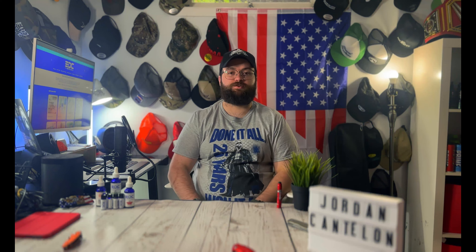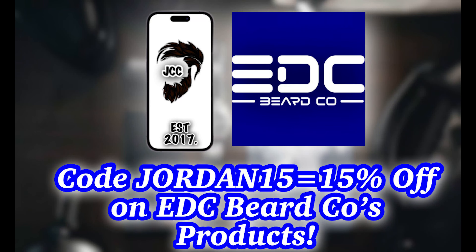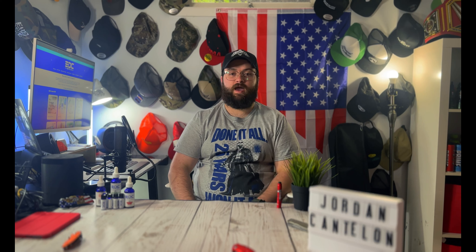To wrap up, I definitely recommend checking out EDC Beard Co. if you haven't already. If you have, check out some more scents — he's got Christmas scents coming out soon, so definitely stay tuned. The feel and beard is great, scent profiles are pretty awesome and unique, and they do last a long time. Use code JORDAN15 to save 15% on all EDC Beard Co. products. A shout-out to Lee for including the five beard oil samples and the lip balms with my order. Stay tuned for more upcoming seasonal releases and special Christmas scents from EDC Beard Co.